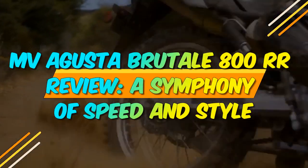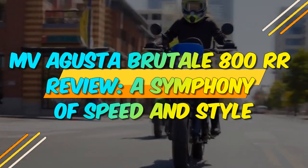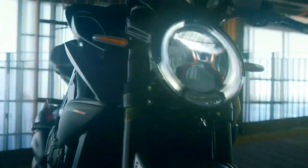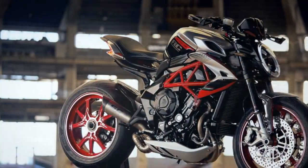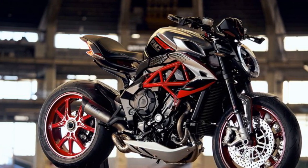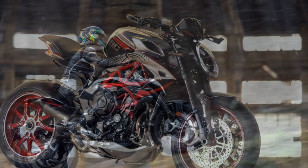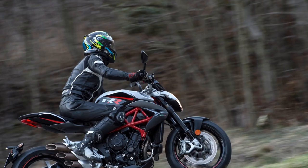MV Agusta Brutale 800RR Review: A Symphony of Speed and Style. In the world of premium motorcycles, MV Agusta is a name that resonates with excellence, sophistication, and a rich history of Italian craftsmanship. The MV Agusta Brutale 800RR is a stunning embodiment of these values, offering a perfect blend of style, performance, and exclusivity. In this review, we will explore what makes the MV Agusta Brutale 800RR a true masterpiece in the world of naked sport bikes.